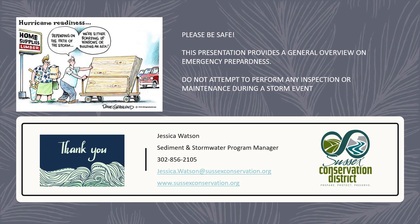This is a general overview of what your community can do to prepare for a storm during hurricane season, which runs through November 30th. Bottom line — please be safe. Do not attempt to perform any inspection or maintenance during a storm event. This presentation is just a guide to help you prepare for this hurricane season. Thank you.